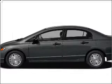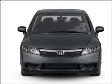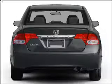Introducing the 2010 Honda Civic. Everything you need under one roof with this great vehicle, featuring an efficient four-cylinder engine connected to a smooth shifting five-speed automatic transmission.